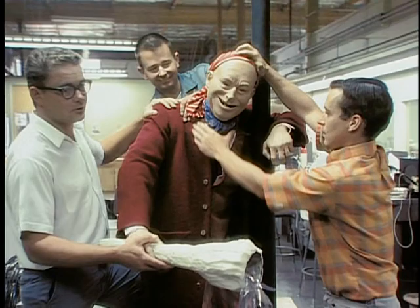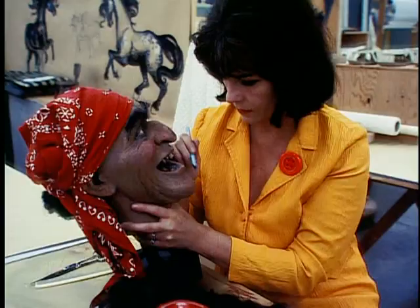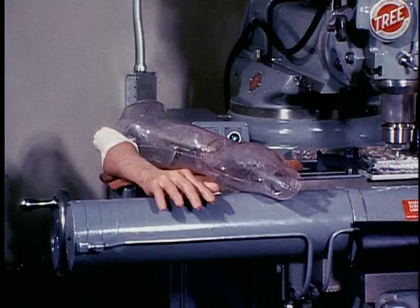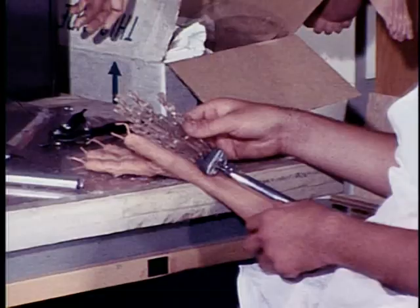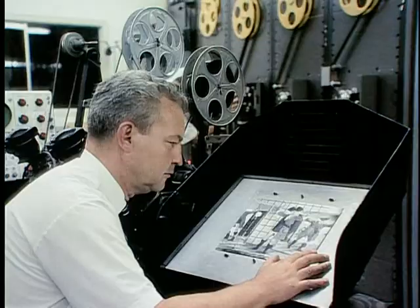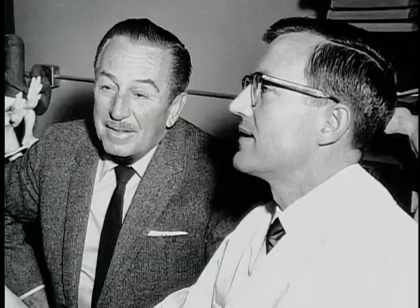They developed the flexible face skins and hand skins, working on something new and just coming up with solutions. Walt wanted a shop where anybody could do anything, giving them a lot more flexibility to develop the shows.